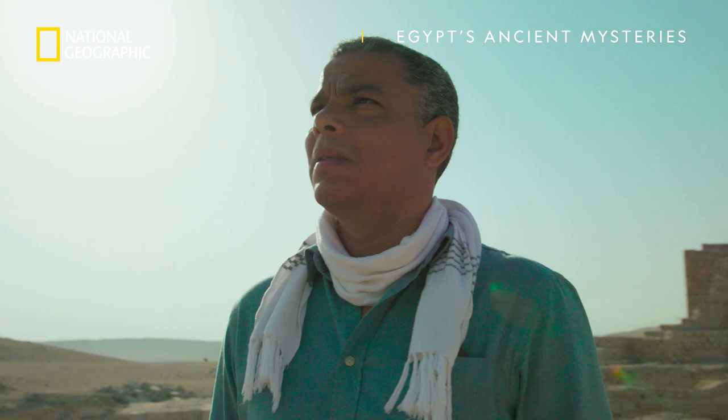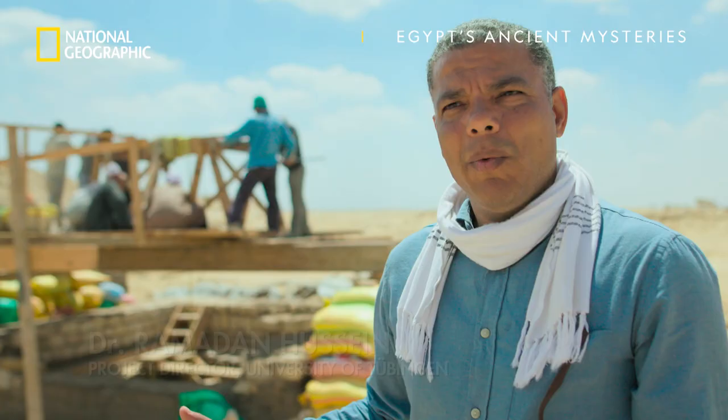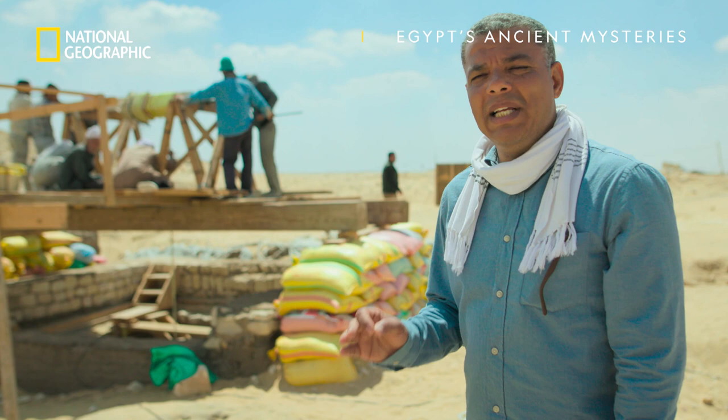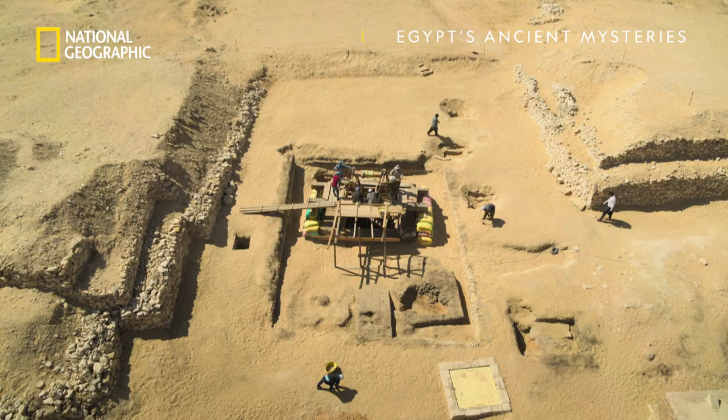Personally, I never thought I would be making discoveries like this. We were always collecting information about ancient Egyptians, but a discovery of this magnitude is absolutely unprecedented in Egyptian archaeology.